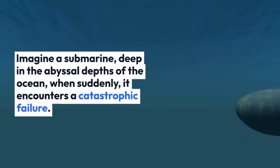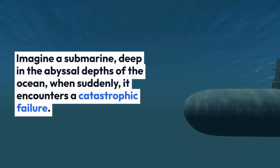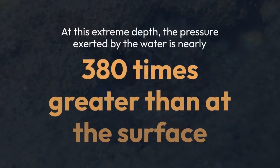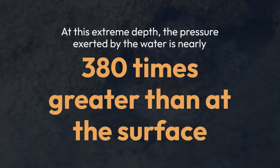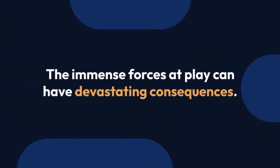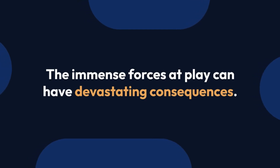Imagine a submarine deep in the abyssal depths of the ocean when suddenly it encounters a catastrophic failure. At this extreme depth, the pressure exerted by the water is nearly 380 times greater than at the surface. The immense forces at play can have devastating consequences.